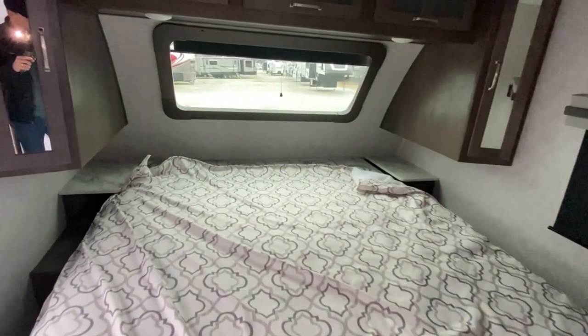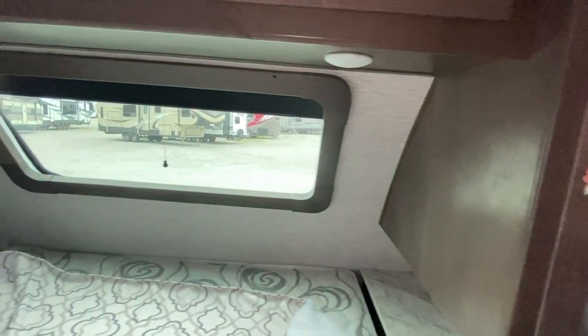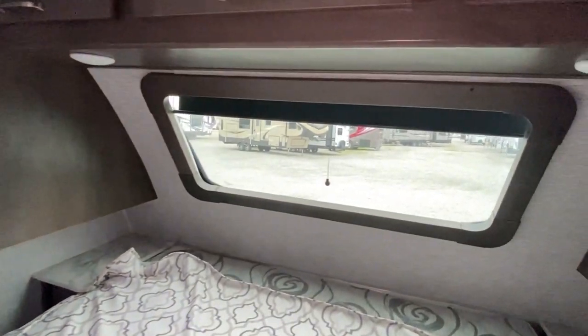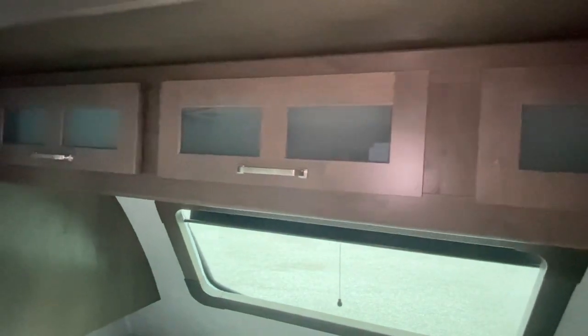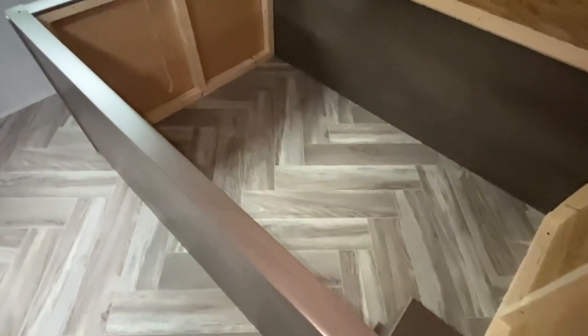Now to the main bedroom. Got some shades — that completely will knock out all the light. Didn't really expect to see that much storage right there. We've got the same thing over there, and it goes all the way across. Another window on that side with the shade as well. More storage under the bed too. What an awesome travel trailer — it's actually quite big. This one's got pretty much everything you need.